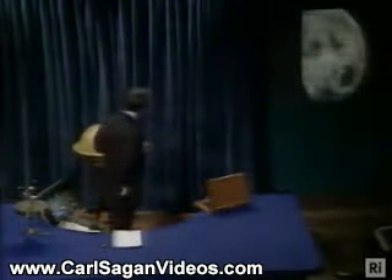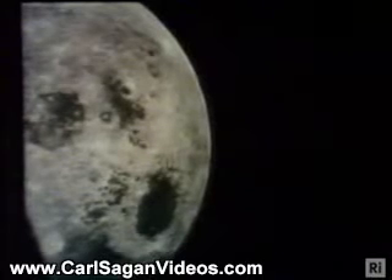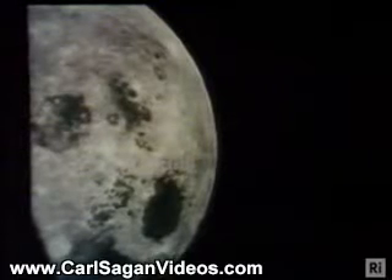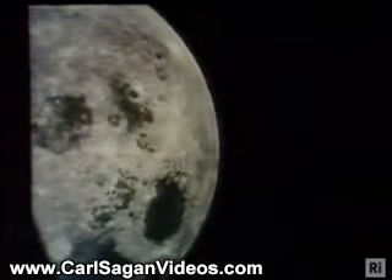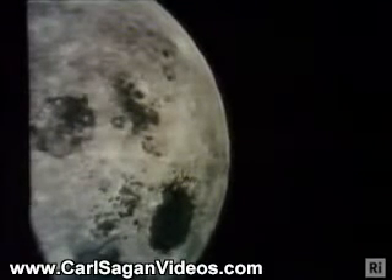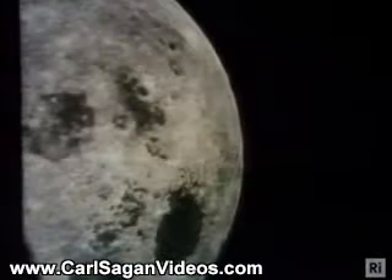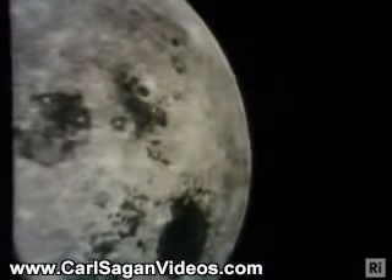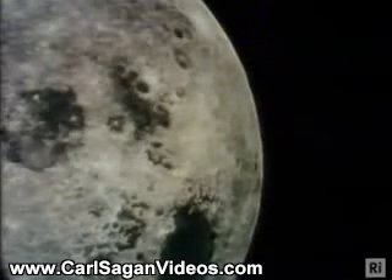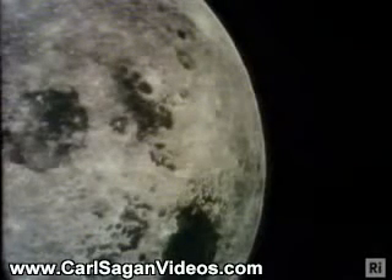The other objects in the solar system are really quite nice. This is a photograph of the Moon. You can see the dark, smooth lowland regions. The bright, rough areas of the Moon are highlands. And you can see that there are holes or craters which pit the Moon, and they are produced by the impacts of large objects falling from space throughout geological time.